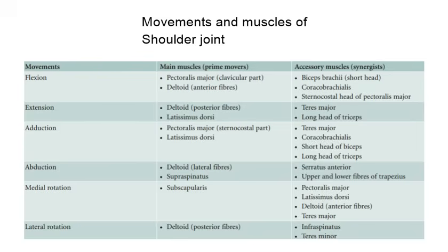The prime movers of flexion are the clavicular part of pectoralis major and anterior fibers of deltoid muscle. Accessory muscles are biceps brachii, coracobrachialis, posterior fibers of deltoid, and latissimus dorsi. Accessory muscles for extension are teres major and long head of triceps.